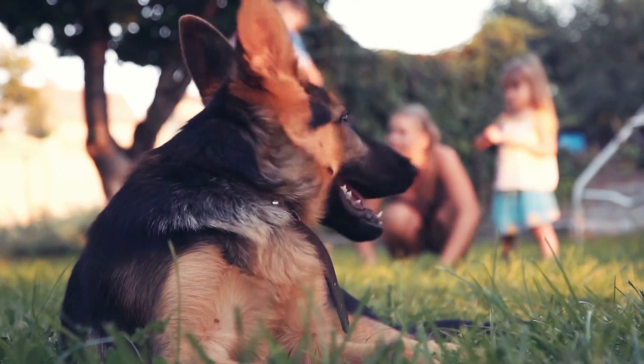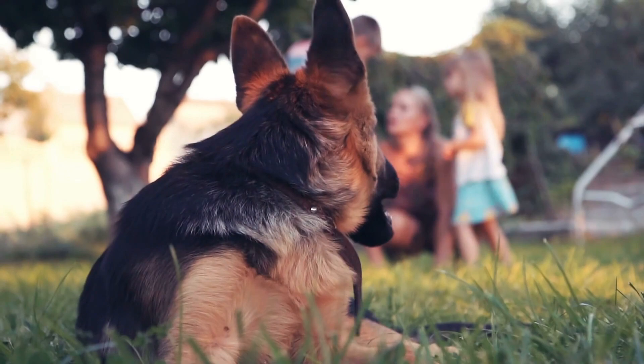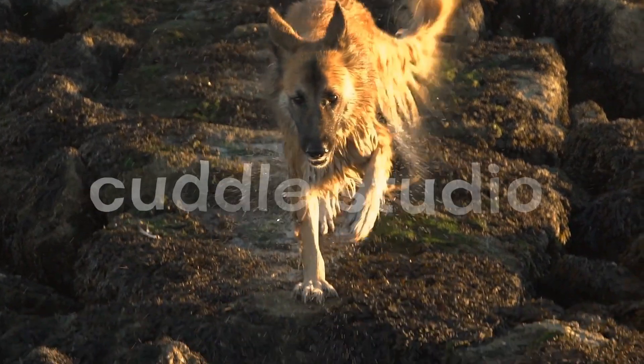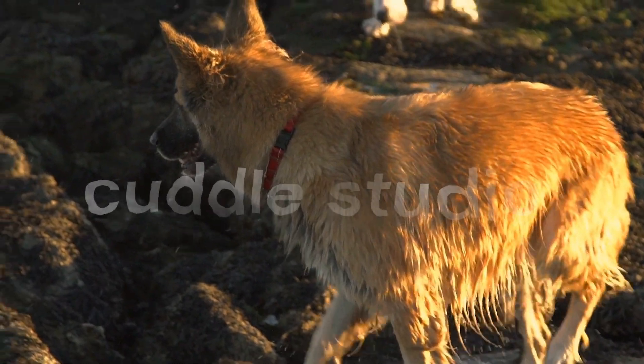Remember, managing shedding is not just about aesthetics — it's about maintaining a healthy coat for your German Shepherd. Regular grooming and proper coat care not only minimize shedding, but also promote good skin health and prevent issues like matting or skin infections.